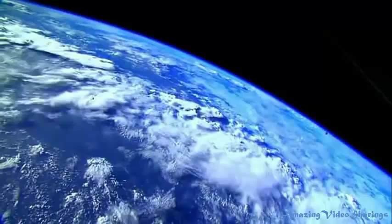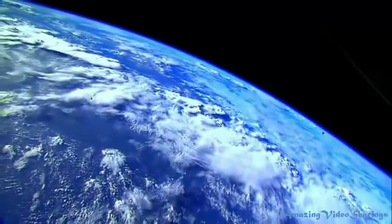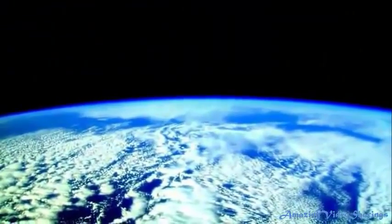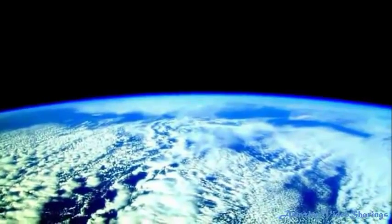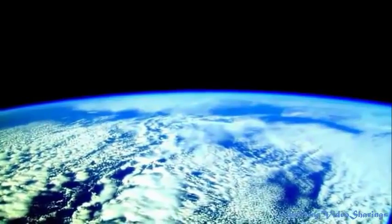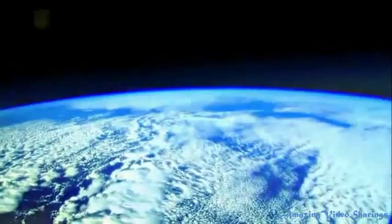The ozone layer is deteriorating due to the release of pollution containing the chemicals chlorine and bromine. Such deterioration allows large amounts of ultraviolet damaging B-rays to reach Earth. Nothing is safe from this. If it affects one species in the food chain, it can affect and damage the entire world.